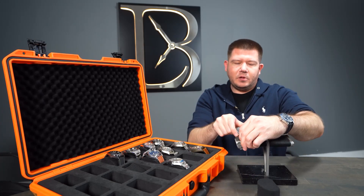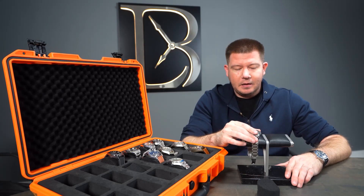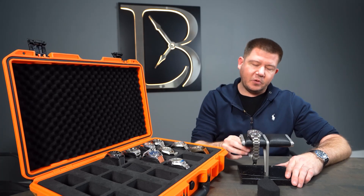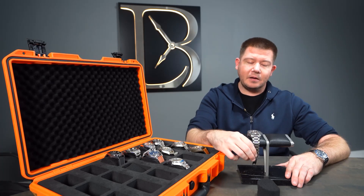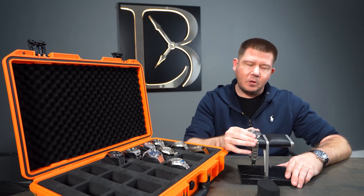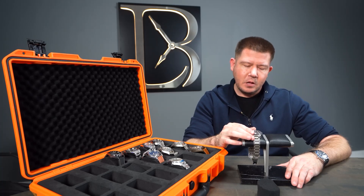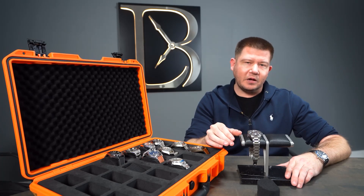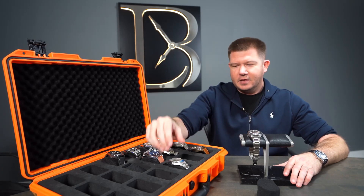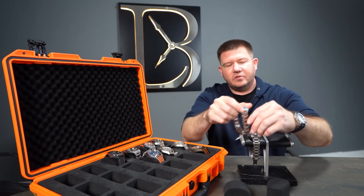A perfect example of that is the 41-millimeter Pelagos. This example here is the 41-millimeter version — it is a 500-meter water-resistant capable watch. It comes with a titanium casing, so it wears really light on the wrist. They come in an almost matte black dial and also in a matte blue, which personally I prefer. Specs-wise, I actually prefer this watch over the Rolex for what you get for the money.